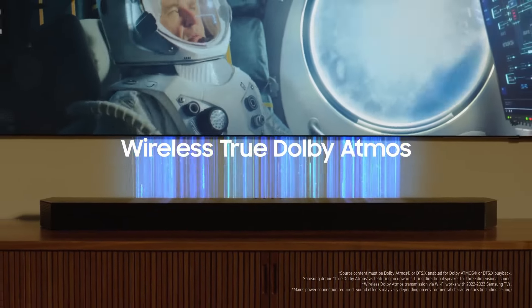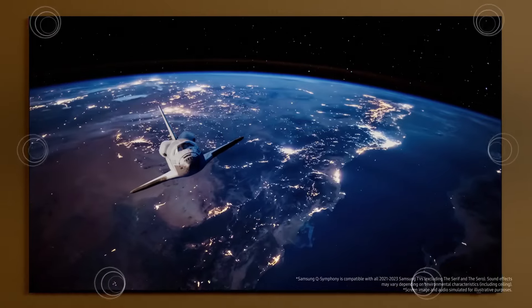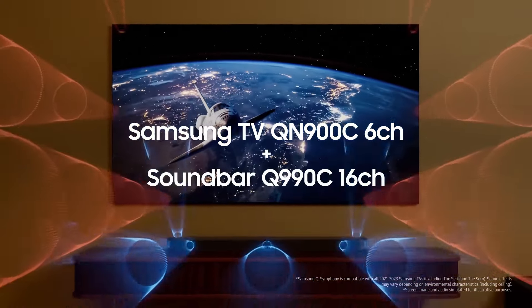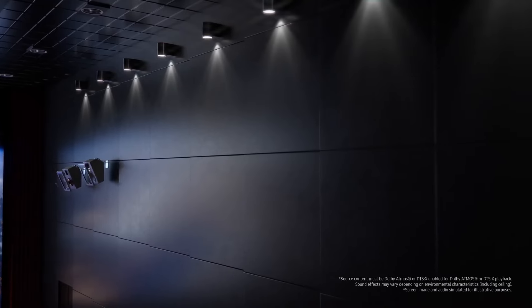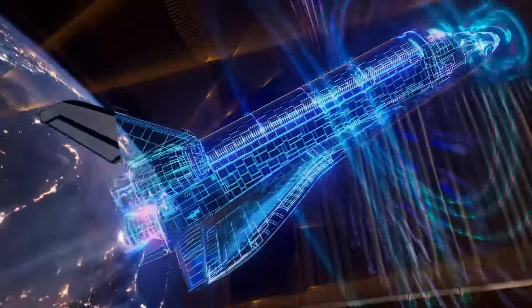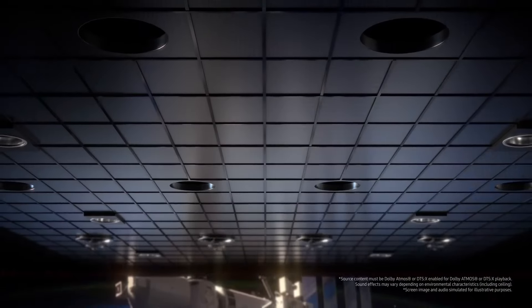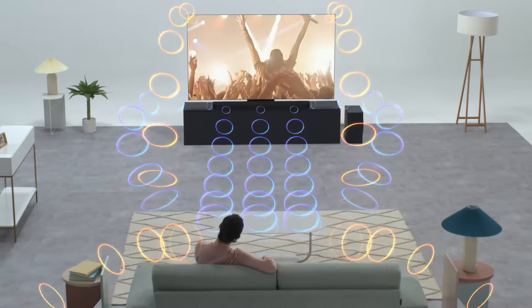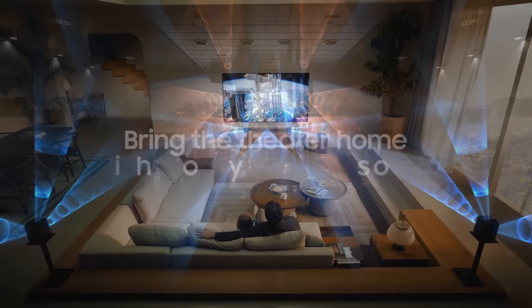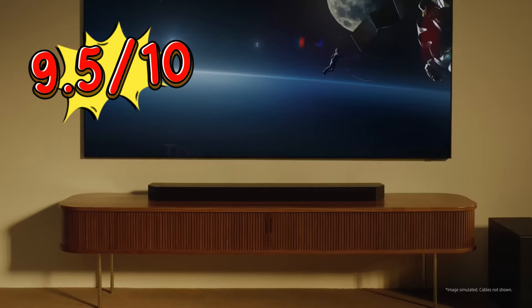The bass from the subwoofer resonates deeply and responsively. The HW-Q990C also introduces an enhancement to Q-Symphony technology, enabling seamless communication between Samsung-compatible soundbars and TVs, allowing them to collaborate wirelessly and utilize all available speakers across both systems for an even more expansive soundstage. While it carries a premium price tag, prices have gradually decreased since release. If you want the ultimate Dolby Atmos experience and have the budget, the Samsung HW-Q990C is the unequivocal choice. Rating: 9.5 out of 10.